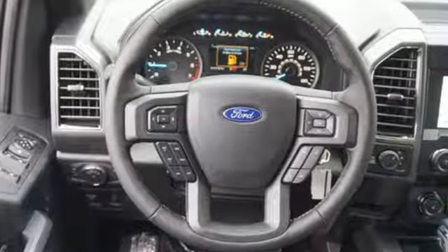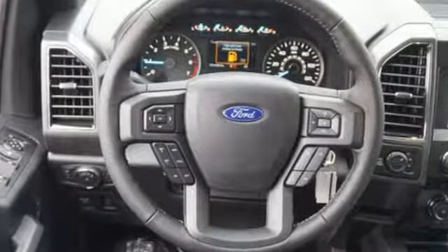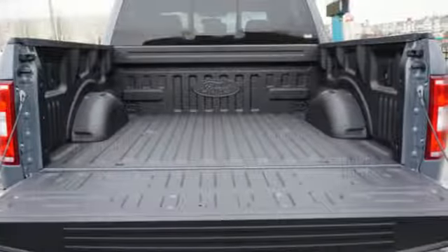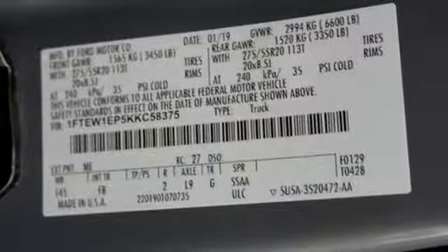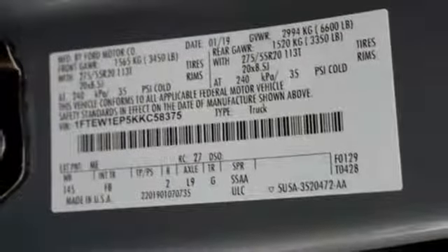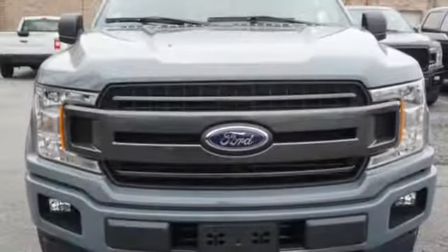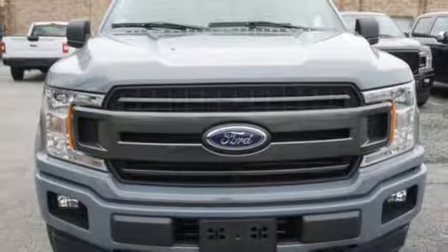Three 12-volt power outlets, manual tilting steering column, easy lift and lower tailgate, manual telescoping steering column, twin-turbo V6 engine, active grille shutters, electronic shift on the fly, and automatic transmission. You need to drive it to believe it.